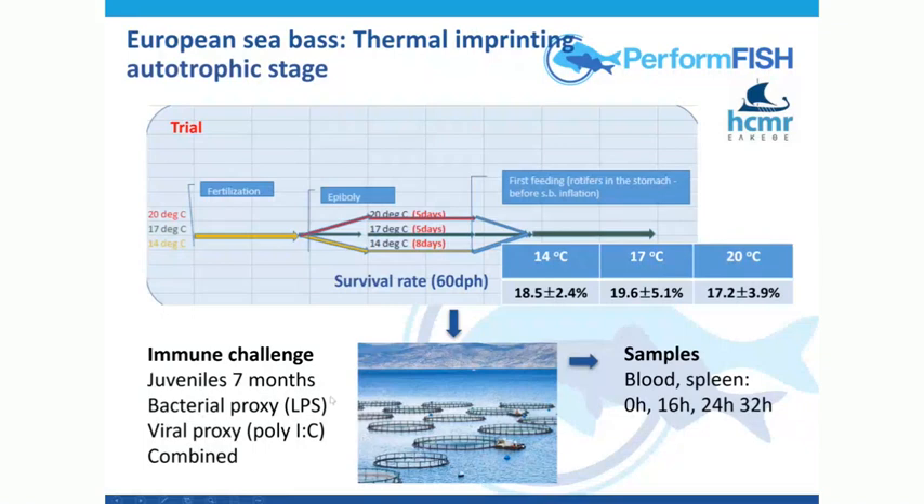LPS is a polysaccharide like on the bacterial surface, and poly-IC represents double-stranded RNA or DNA in the case of a virus. Sometimes you get a mixture of both, so we had three situations: bacterial proxy, viral proxy, and the combination of the two. Then we sampled the blood and the spleen — control unexposed, and exposed — with a time course to follow the immune response to the presence of these different challenges. This was very challenging; it was done on a boat and took a lot of hours to run, and I'm very grateful to Katerina for doing that with members from my team, her team, and the team from HCM-NAS in Crete.